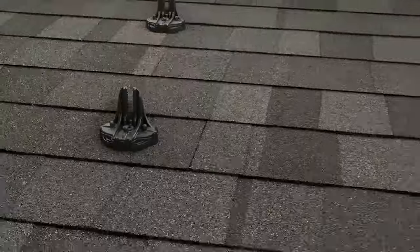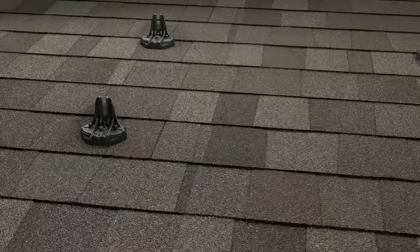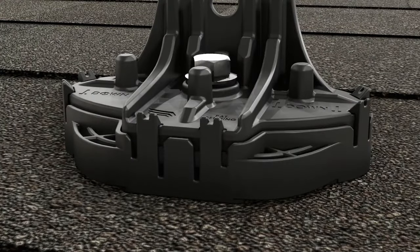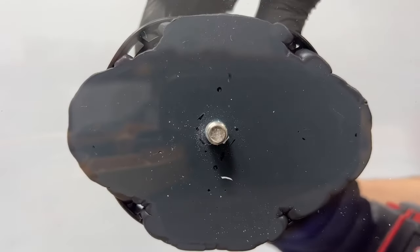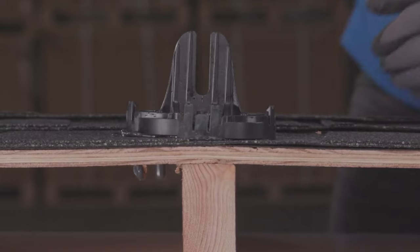With traditional flashing you do need to pry up shingles, which risks tearing them, but our product also had a sealant pre-installed in it. Because we heard from many installers that some of their leaks were caused by crew members simply forgetting to install sealant. You have a new crew member on the roof going fast — 'did you put sealant on those ones over there?' 'Oh yeah, I did.' But he meant the other array, not array four or whatever.